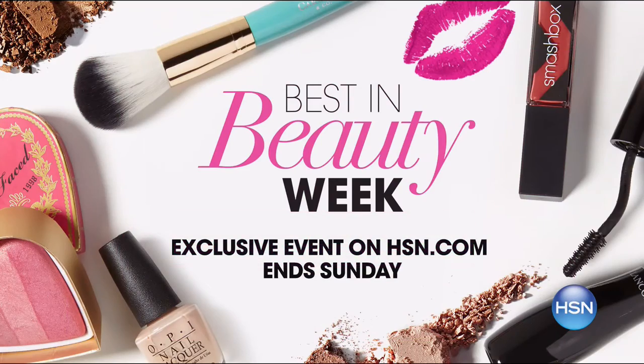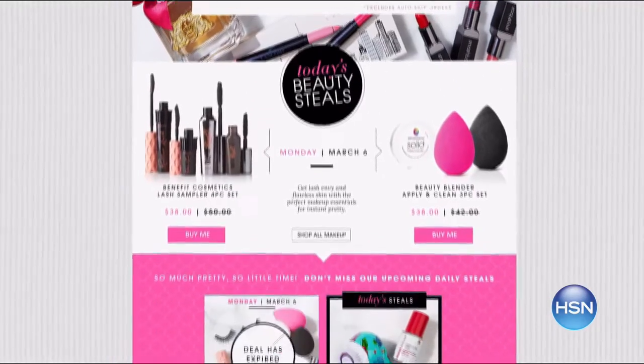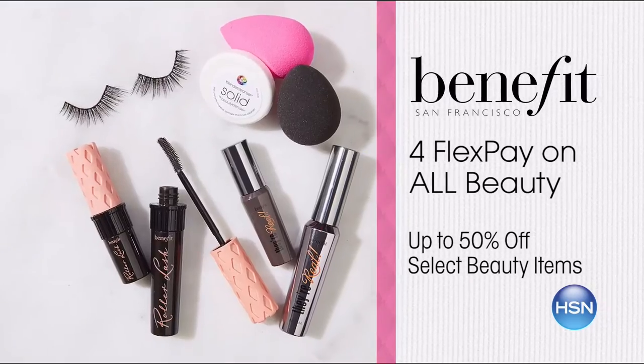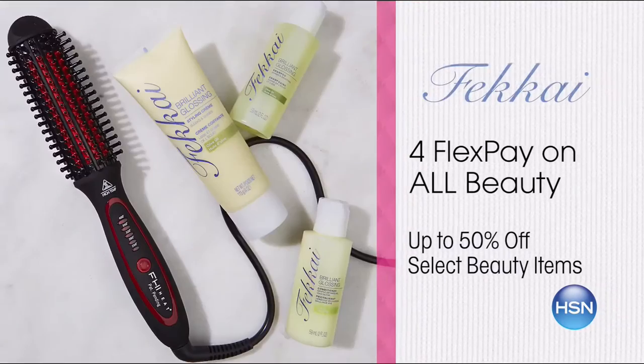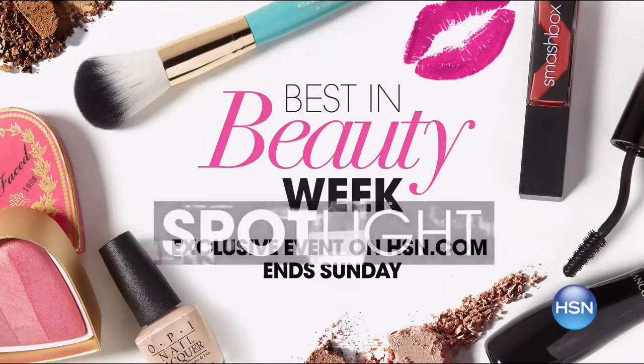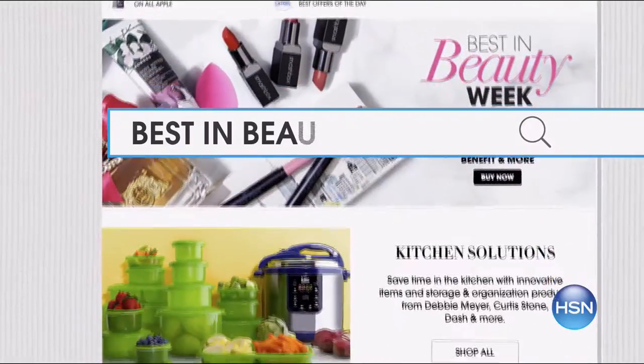For the first time ever, for one week only, we're celebrating HSN's best in beauty. HSN.com has never-before-seen exclusive daily deals on brands like Lancôme, LORAC, Serious Skin Care, Benefit, and more. Enjoy four flex pay on all beauty brands and up to 50% off beauty products from top brands. Head over to HSN.com and search 'best in beauty.'